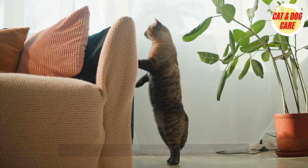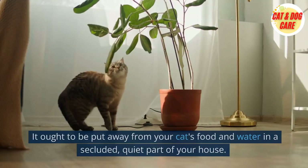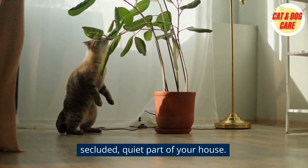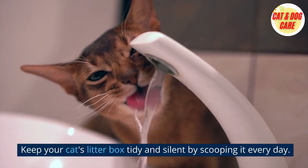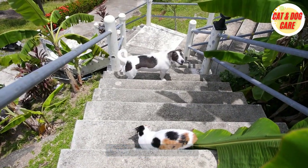Tip 2: Set the litter box in the proper position. The litter box's position is another crucial factor. It ought to be put away from your cat's food and water in a secluded, quiet part of your house. Keep your cat's litter box tidy and silent by scooping it every day — cats love it that way.